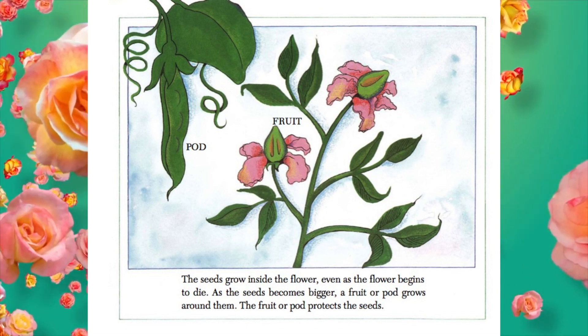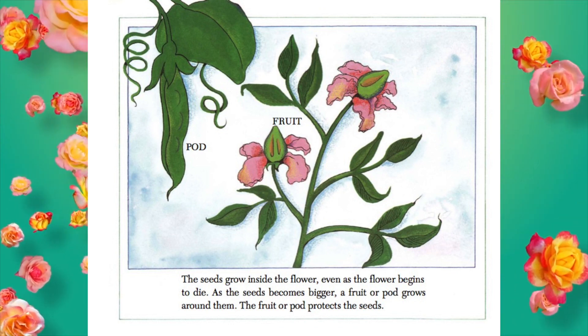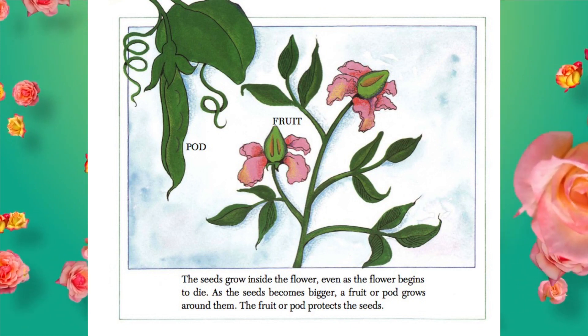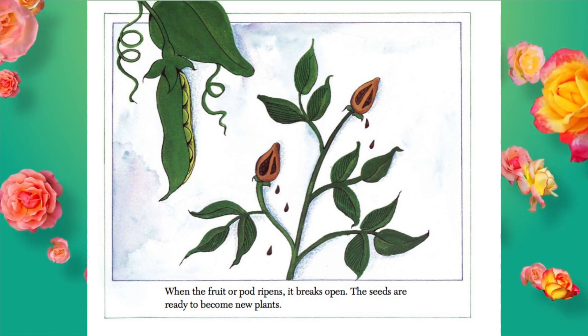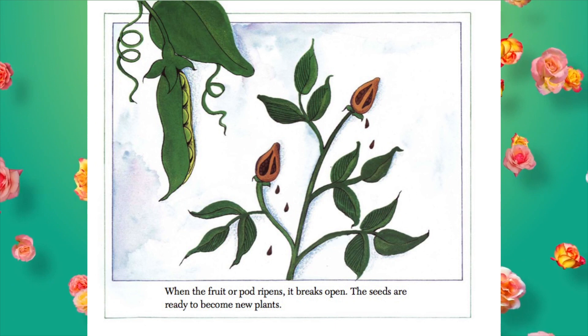As the seeds become bigger, a fruit or pod grows around them. The fruit or pod protects the seeds. When the fruit or pod ripens, it breaks open. The seeds are ready to become new plants.